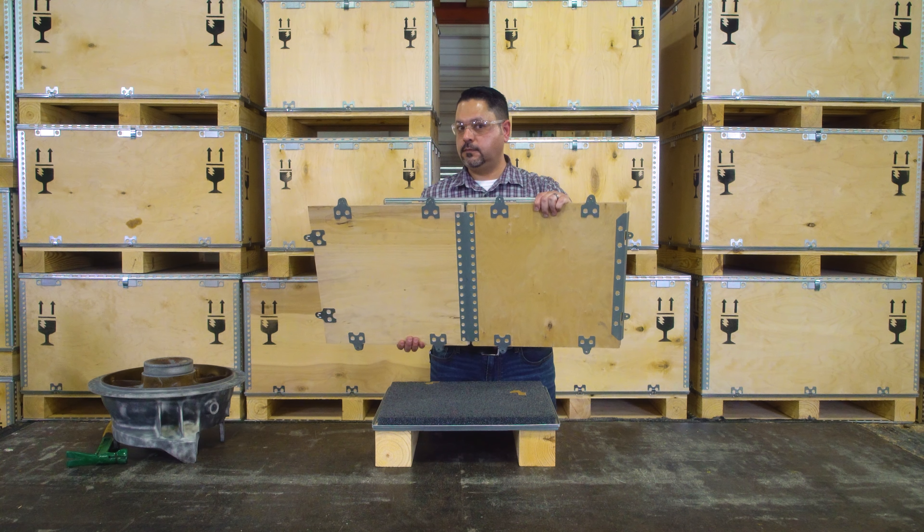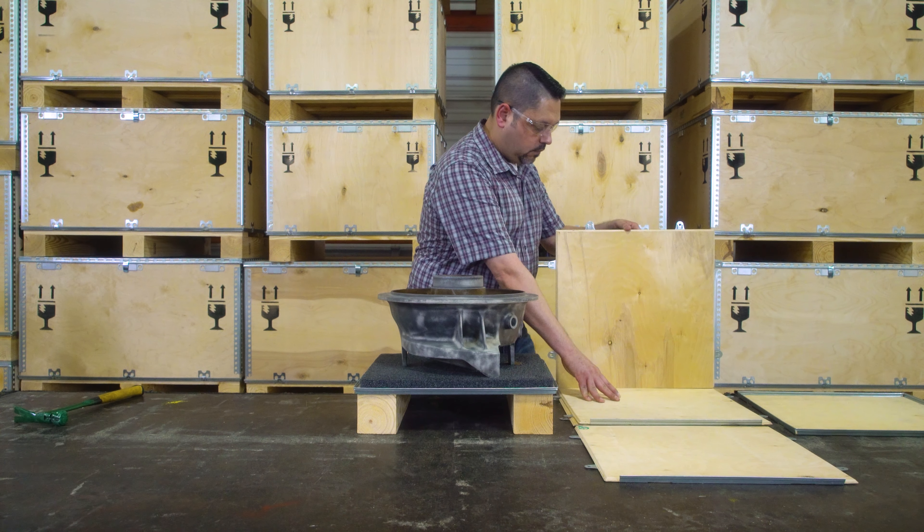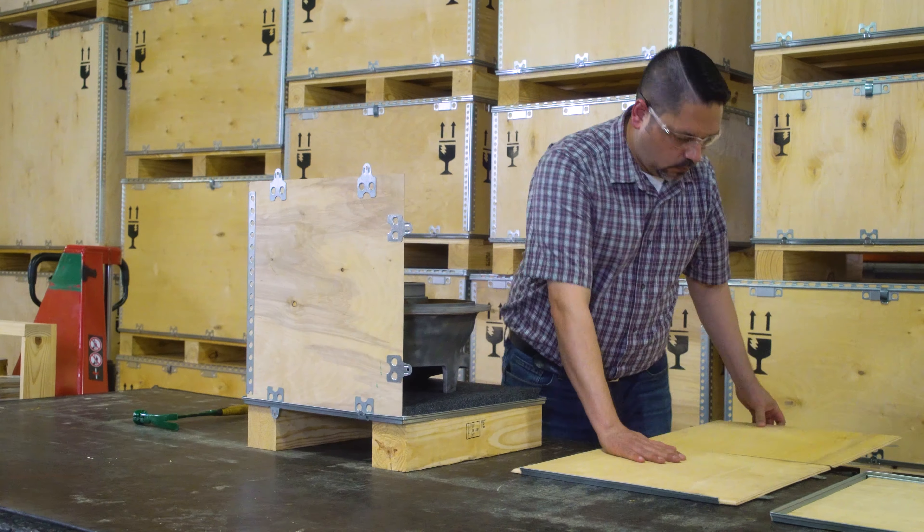Sounds like a lot, but Jack has a key advantage. He's got Freight Crafters in his back pocket. Freight Crafters Time Saver Crate makes this busy part of his day easy, durable, and low-cost to buy, build, and ship.